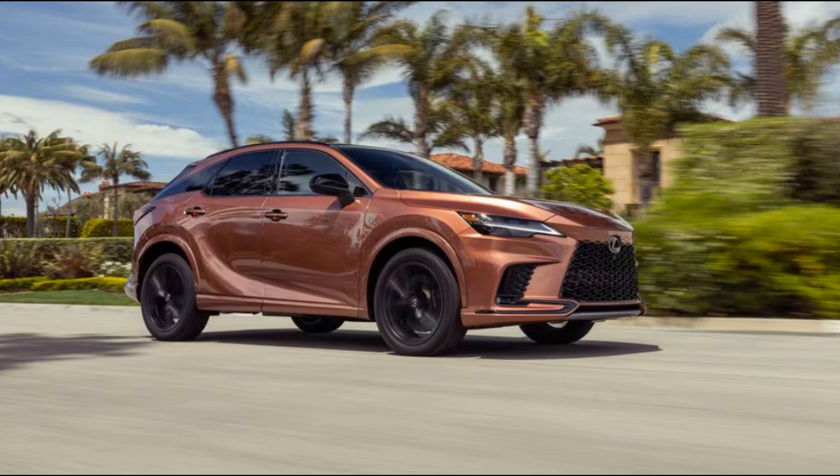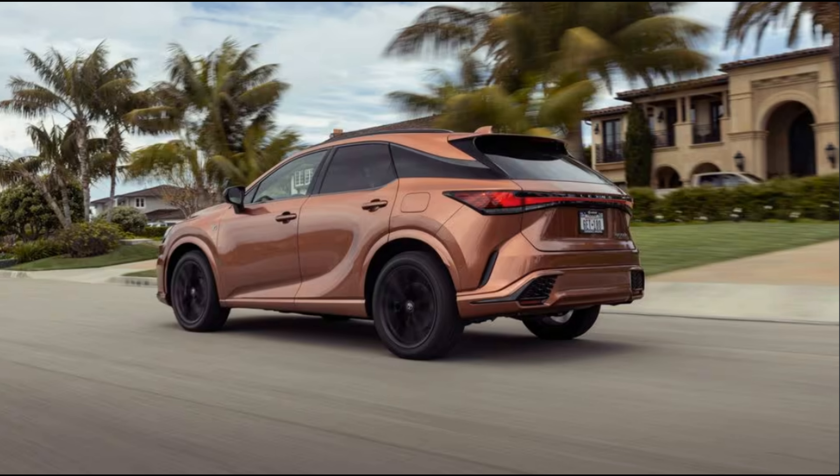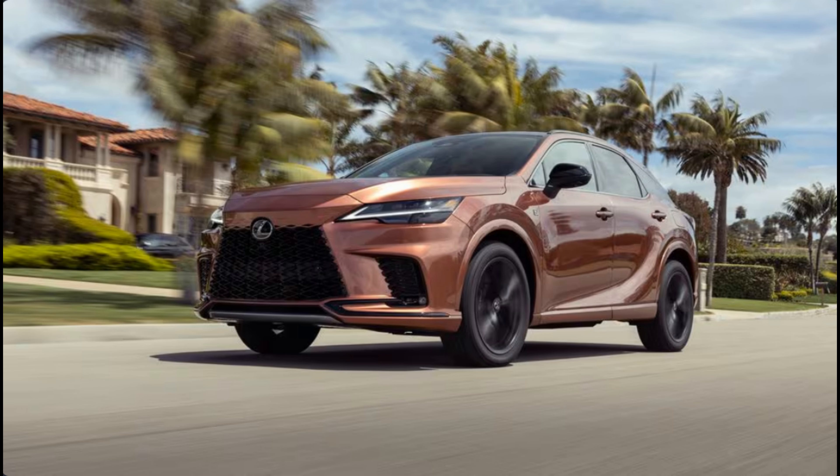This time around the package includes Incognito as the exterior color, exclusive 21-inch black wheels, orange brake calipers, a gloss black front lip, and other gloss black accents like the side mirrors. The package is finished off with a black interior featuring gray accent stitching.